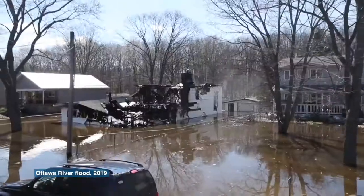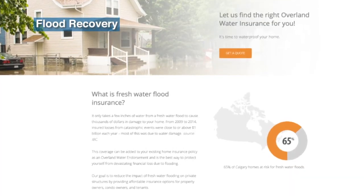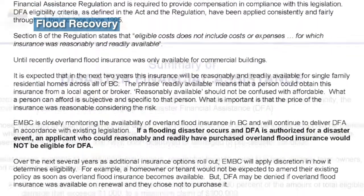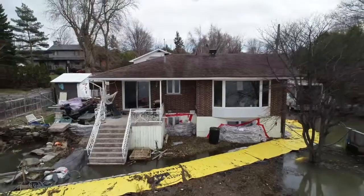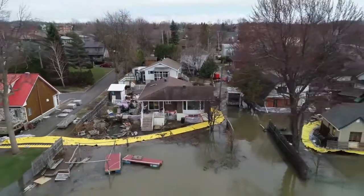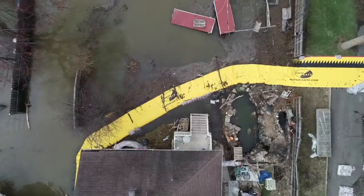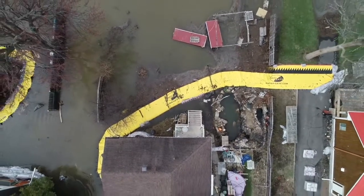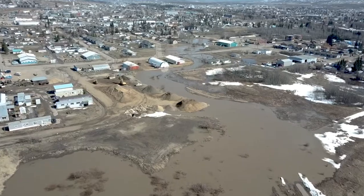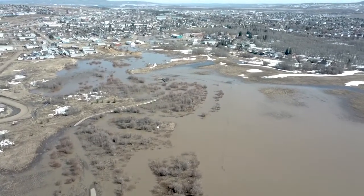The last line of defence is flood recovery, including clean-up and rebuilding after a flood. In recent years, overland flood insurance has become available in Canada. Disaster financial assistance may also be available from senior governments to help homeowners, small business owners, and local governments to repair and rebuild. Depending on insurance coverage and eligibility for disaster assistance, individuals, households, and businesses may have additional recovery costs. Insurance coverage and disaster assistance policy has changed substantially in the past six years. Homeowners and businesses in floodplain areas should look into whether they can obtain overland flood insurance for their properties.